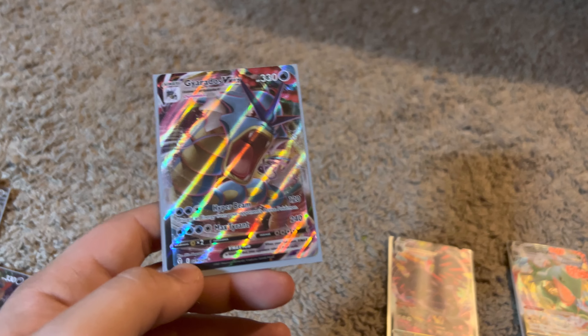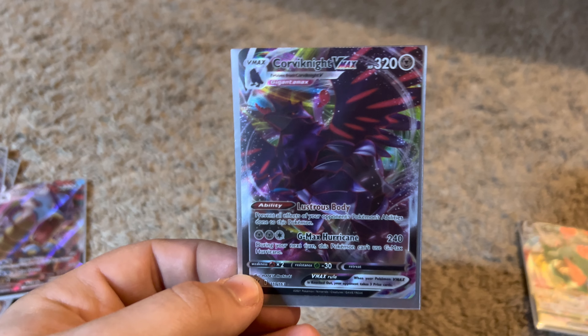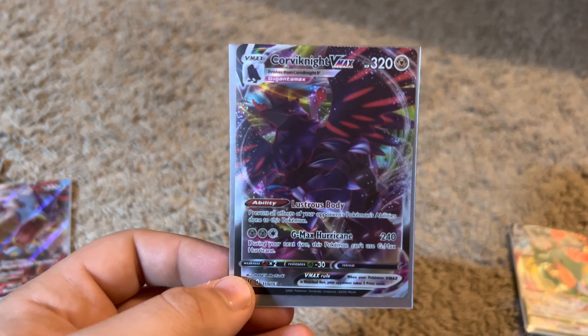This is one of my personal favorites — my V-Max Gyarados. I got this from Fusion Strike or Evolving Skies, one or the other. I bought two big boxes with 36 packs each, or 34, whatever it was, and I got this one which I was really happy about.